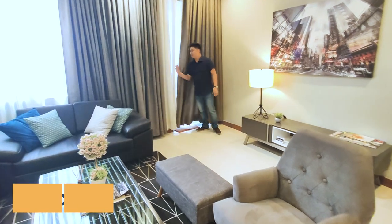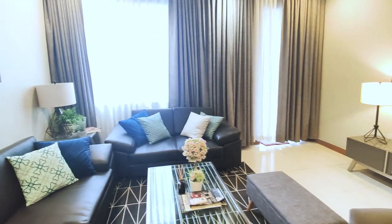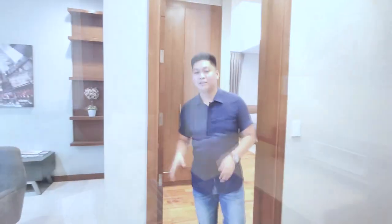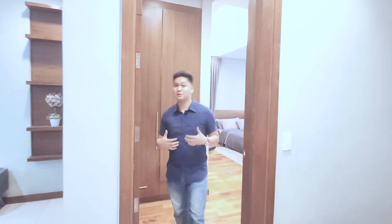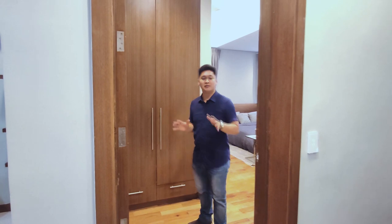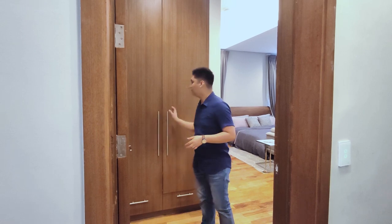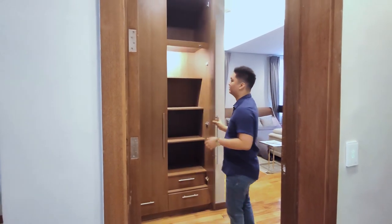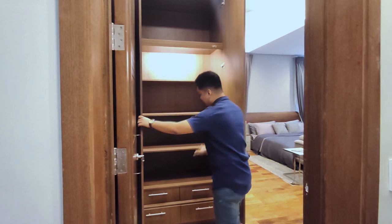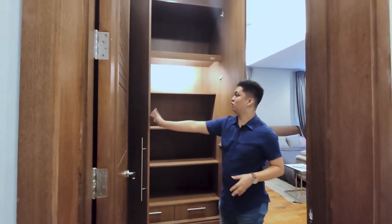Now let's go into the master's bedroom. The first thing you see as you walk in is this huge cabinet — one of my favorite things about this house is that you never run out of storage spaces. There are cabinets everywhere, and this one right here is a shoe cabinet with lots of drawers and shelves. These are all soft-close cabinets.